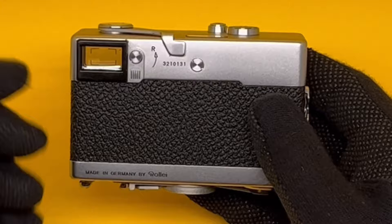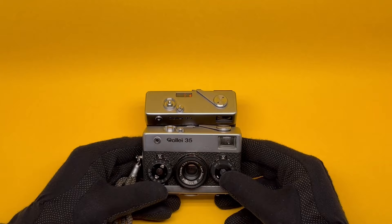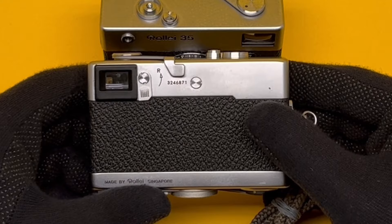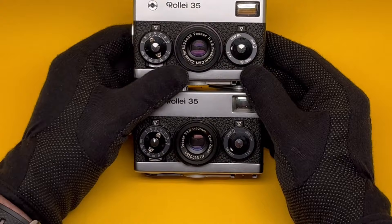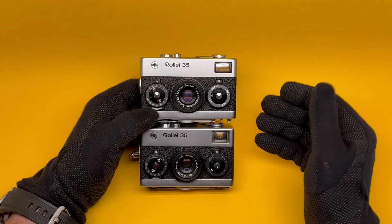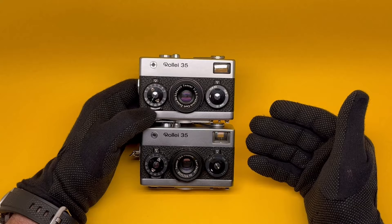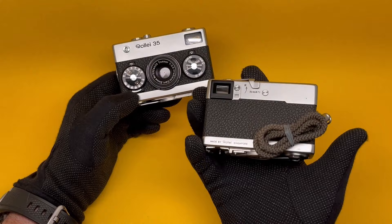This is the German version, as it says here. There is also a Singapore version I described with different features. This one is unusual — it says Rollei Singapore and yet all of its features are identical to the German version. It doesn't have the Rollei-made lens; it has a Carl Zeiss lens. I'm suspecting this is a hybrid where all the parts came from Germany and they assembled it in Singapore — maybe as practice. So the only difference is the 'Made in Singapore' stamp; all other features are identical.